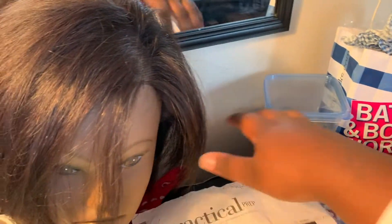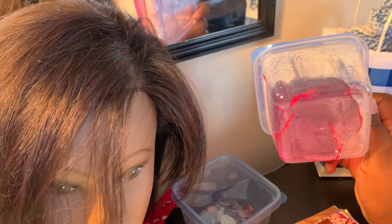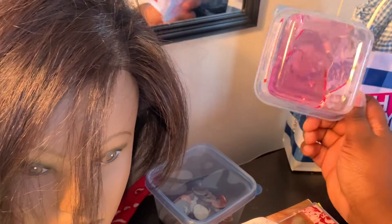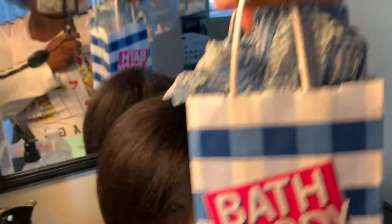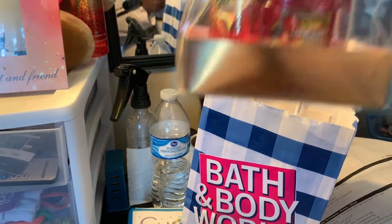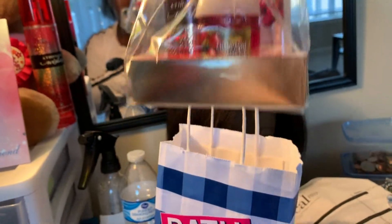Over here I have this container with just some coins in it. And then this container has gel in it — when I was doing finger waves I just got some gel from school. And right here in this Bath and Body Works bag, they surprised me one day and got me my most favorite set. She got me that and it was so cute and so thoughtful, so I just keep it on my desk right here in the corner.